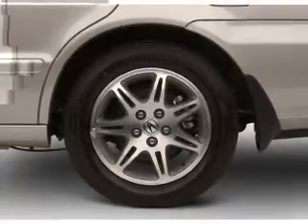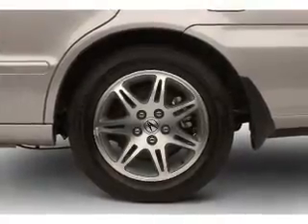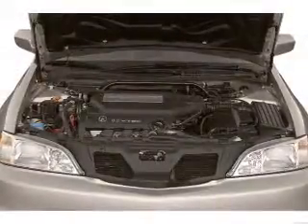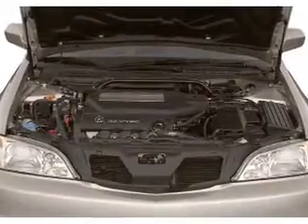Stand out from the crowd with premium wheels. Treat yourself to the splendor of a premium sound system. You will appreciate the safety feature of anti-lock brakes. Let the sun shine in with a sunroof.